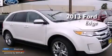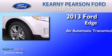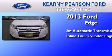This is a brand new 2013 Ford Edge. This crossover has an automatic transmission and an inline 4-cylinder engine.